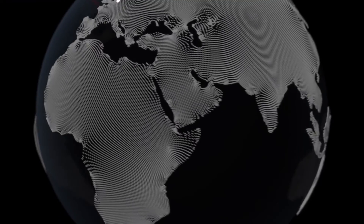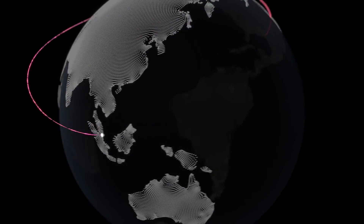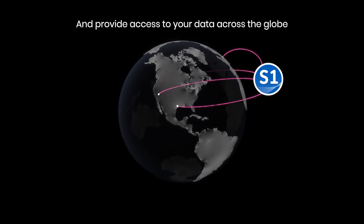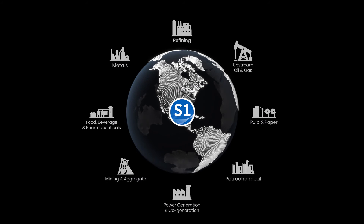By combining all asset data within a single platform, System 1 enables you to securely monitor the health of your entire fleet from anywhere, at any time, while adhering to the most stringent of cybersecurity requirements. Connecting your experts from around your enterprise, System 1 delivers plant-wide asset monitoring.